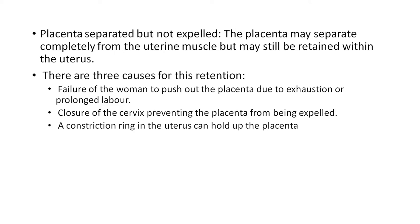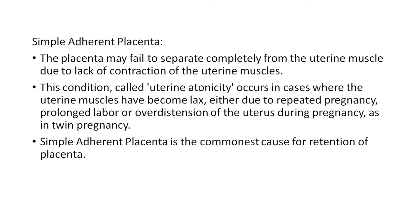Third, a constriction ring in the uterus can hold up the placenta. Simple adherent placenta may fail to separate completely from the uterine muscle due to lack of contraction of the uterine muscles. This condition, called uterine atonicity, occurs in cases where the uterine muscles have become lax — either due to repeated pregnancy, prolonged labor, or over distension of the uterus during pregnancy, as in twin pregnancy or polyhydramnios.